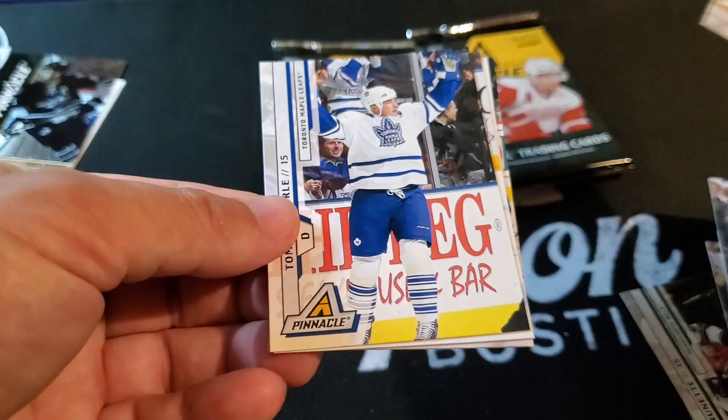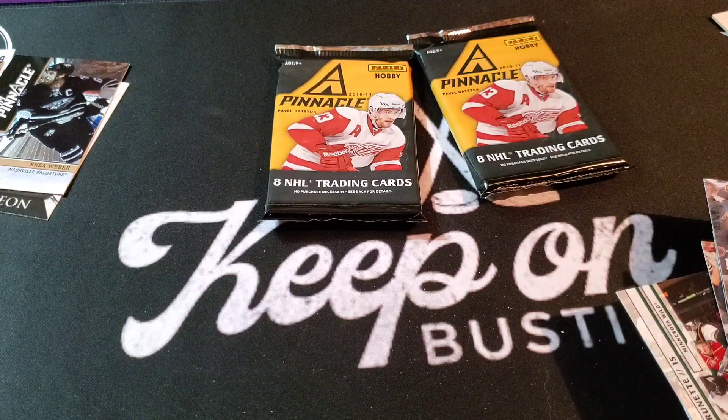Thomas Kaberly, Henrik Lundqvist, David Perron, and Patric Hornqvist. I got David Perron on his first tour with St. Louis — yeah, first time around.